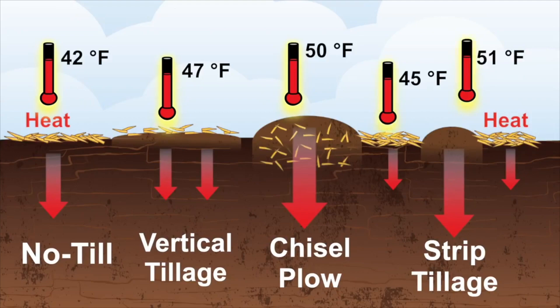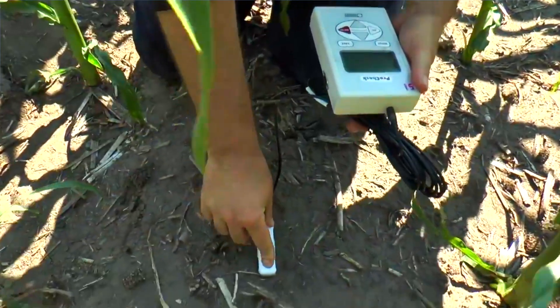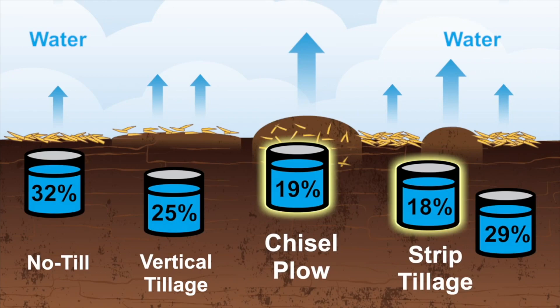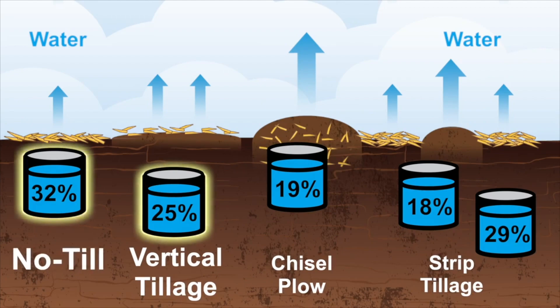That's a good bit of biological activity and warming up for good seed germination and plant growth. Now one of the interesting things that also comes along with it is looking at the water contents. Typically where there are higher temperatures there's going to be less water, because water has the ability to store heat but not let the temperature go up. The pattern is very consistent with that — the chisel plow and the strip tills are drier than the other treatments. The vertical till still did dry down quite a bit compared to the no-till, about seven percent less moisture than the no-till.